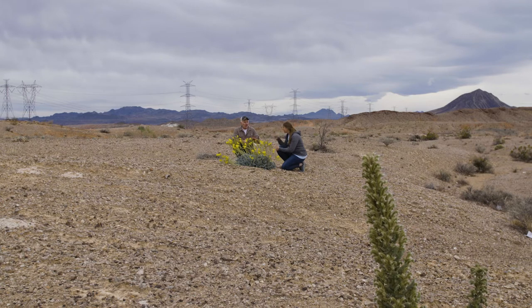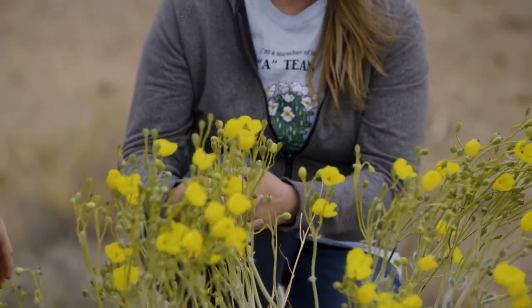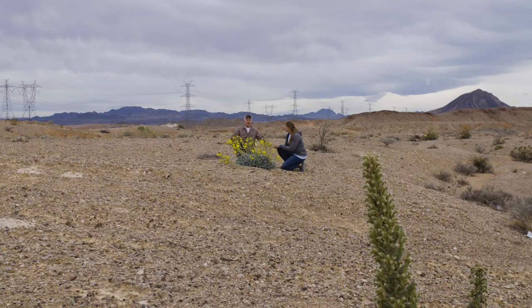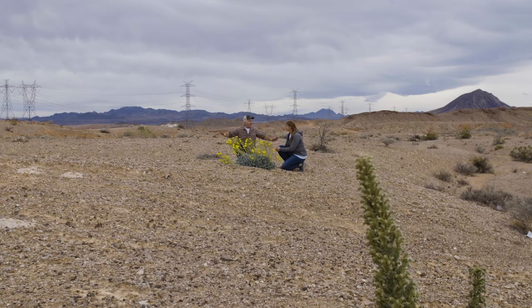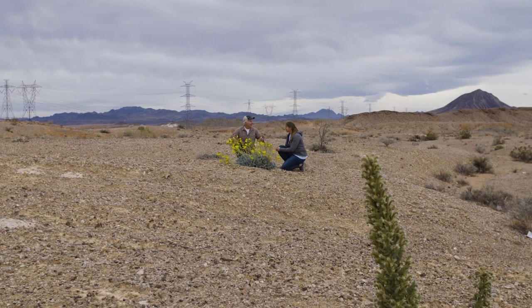Do these stay yellow all year round? They bloom this time of year — usually in April — and then they'll go to seed in May and June. Things like ants will come along and take the seeds and move them around. You look at the Mojave and there's just brown and gray dirt, and then boom, this beautiful yellow plant just shows up sporadically. It's like a gift that just pops up randomly. It's spectacular.